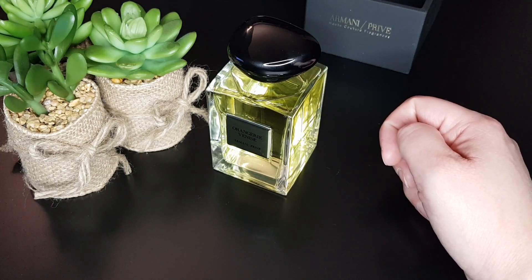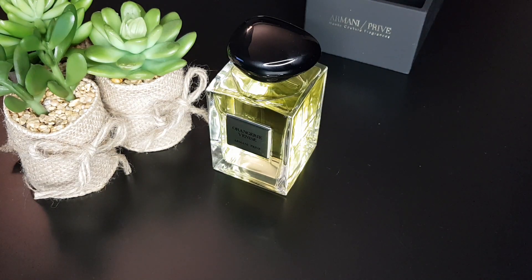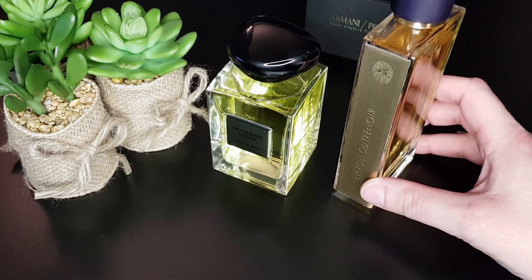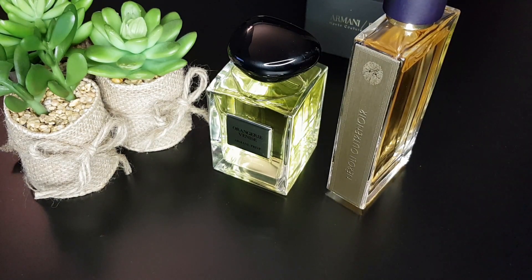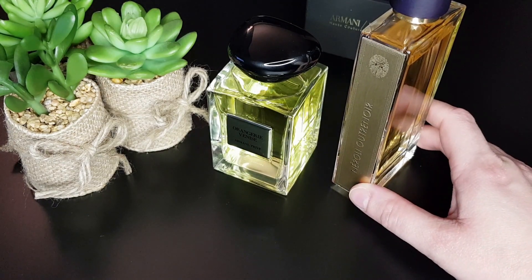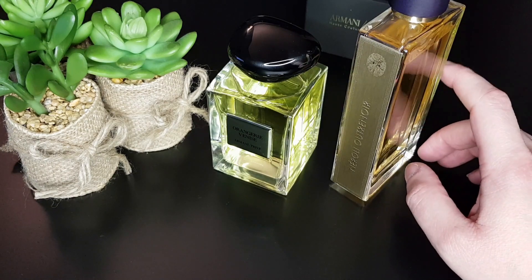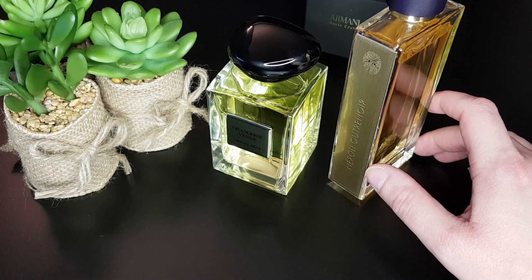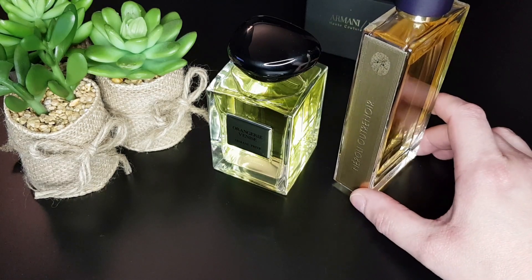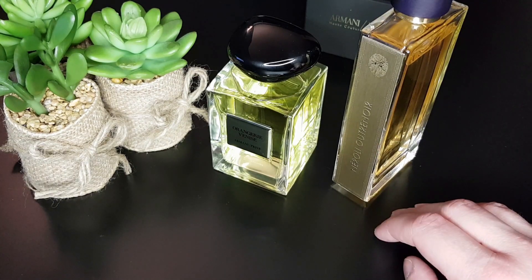To make a comparison, I also sprayed Neroli Outrè Noir on paper. It's really, really different — more different than I remembered. I smell mostly the smoky tea note and the neroli.